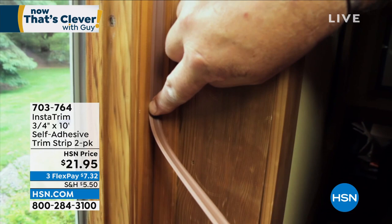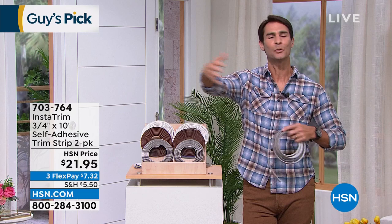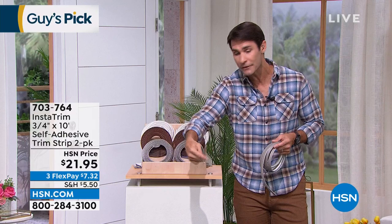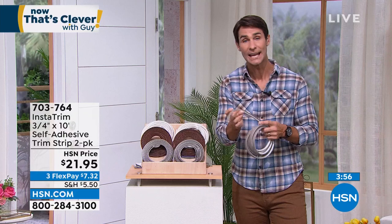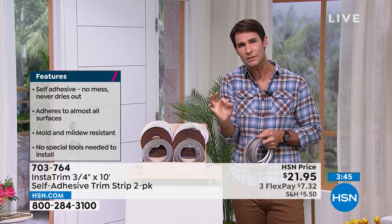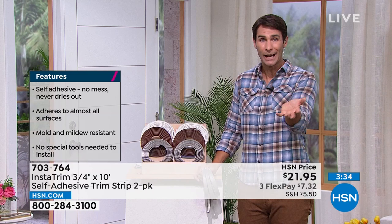InstaTrim immediately makes gaps look better and protects them. Look around the tub, sink, toilet — all those little gaps around your home, top and bottom of the wall — you can fill them instantly without any tools. Heads up: the white is going fast — 200 ordered in white alone, and the brown and gray are selling too. Rick notes you can also paint InstaTrim to match any color in your home.